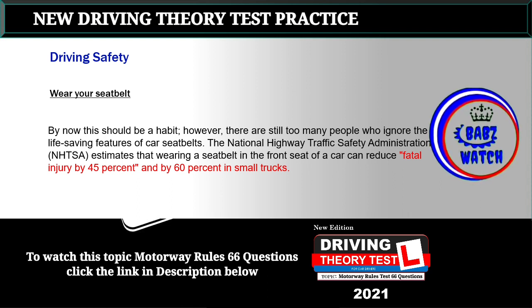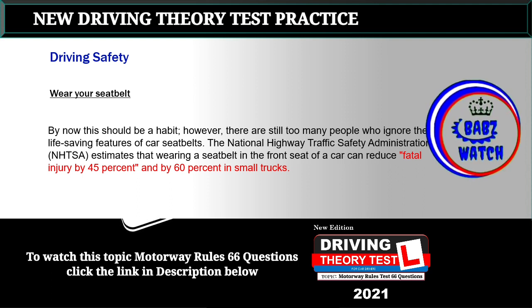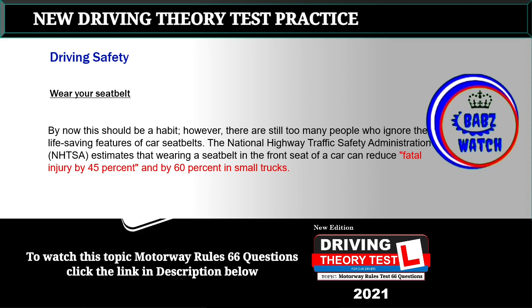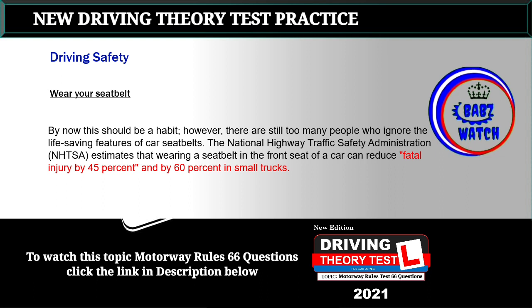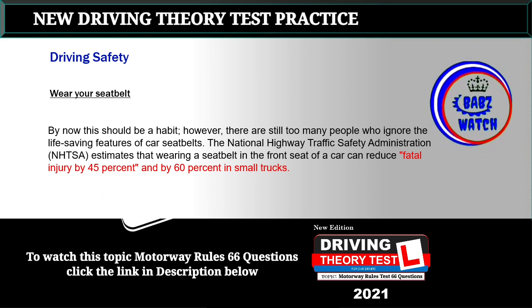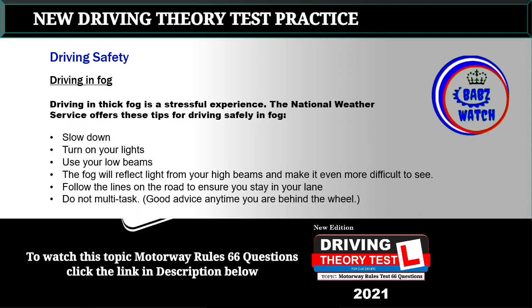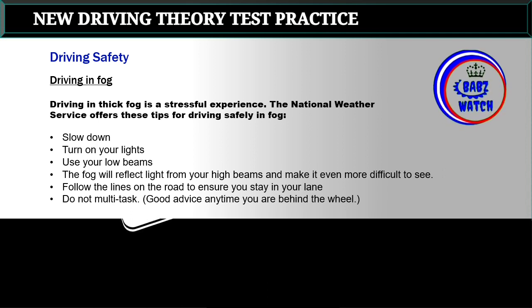Topic 3: Wear your seat belt. By now this should be a habit; however, there are still too many people who ignore the life-saving features of car seat belts. The National Highway Traffic Safety Administration (NHTSA) estimates that wearing a seat belt in the front seat of a car can reduce fatal injury by 45%, and by 60% in small trucks.